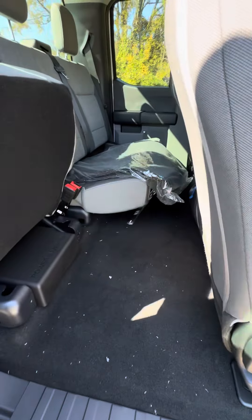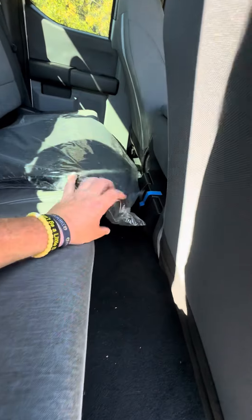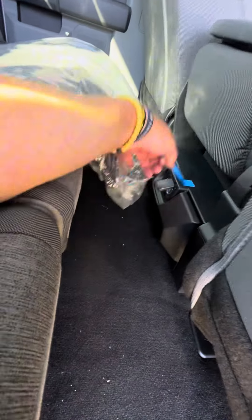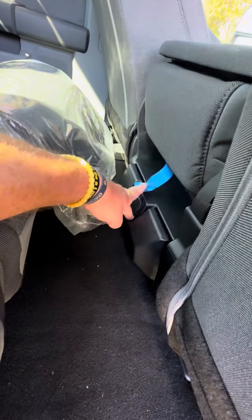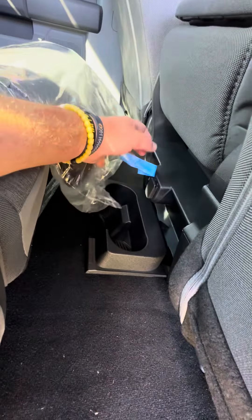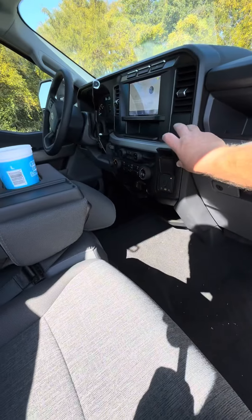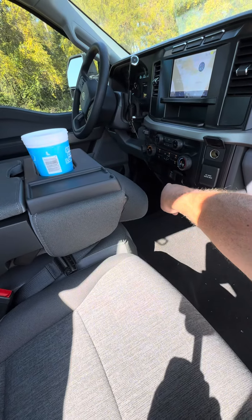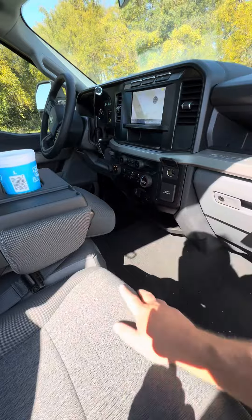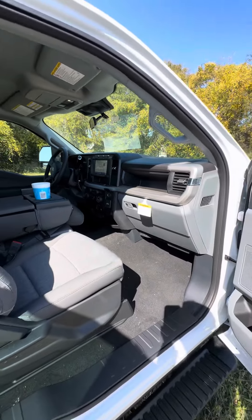This is an STX, so it's an XL with some good-looking wheels, carpet, and stuff. We've got a 12-volt outlet, a real power outlet, a little tray, USB-C ports, a USB-A, and a couple of cup holders. We've got single-zone air conditioning, so no dual zone.